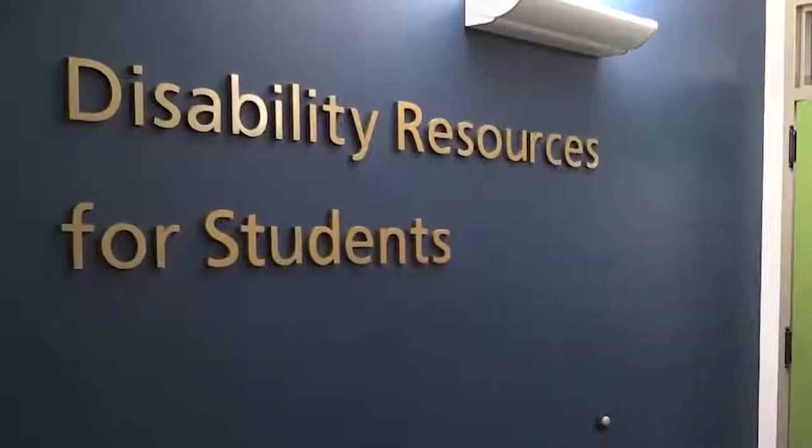Also located in the basement is the Disability Resources for Students Office. They provide academic accommodations for students with disabilities, accessible academic materials in alternate digital format, and extended exam times. They also have a testing center located here, which is very active during finals and midterms.